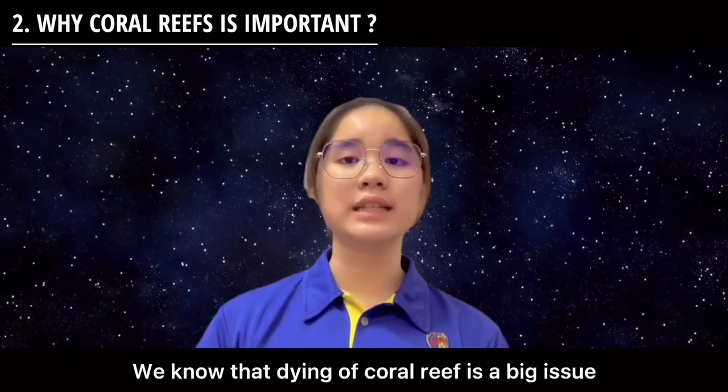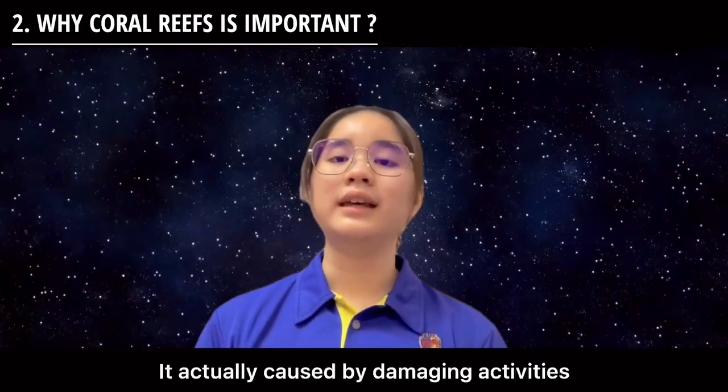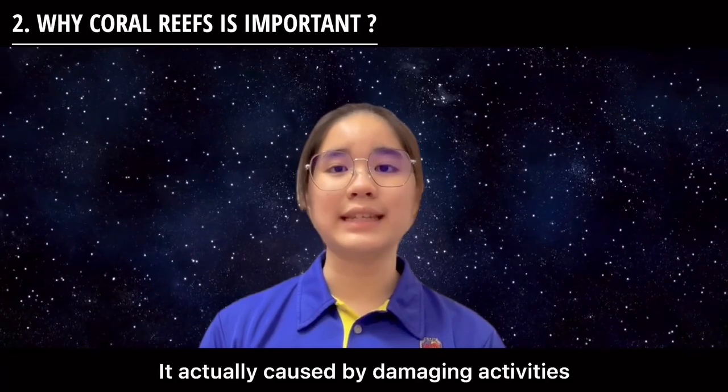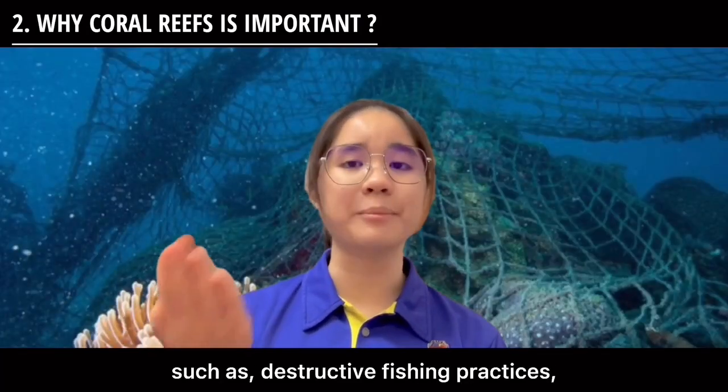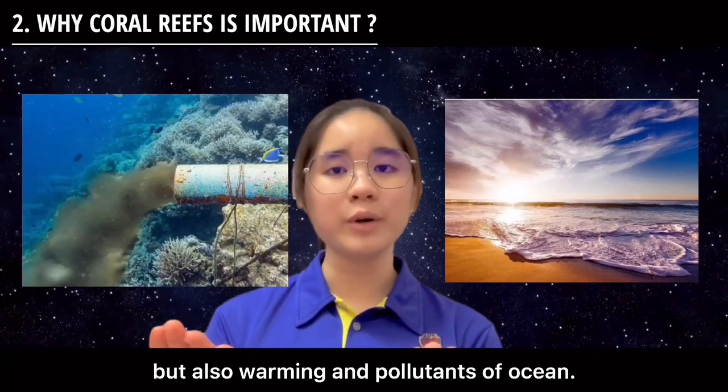We know that the decline of coral reef is a big issue all around the world. It actually causes damaging activities such as destructive fishing practices, but also warming and pollutants of the ocean.